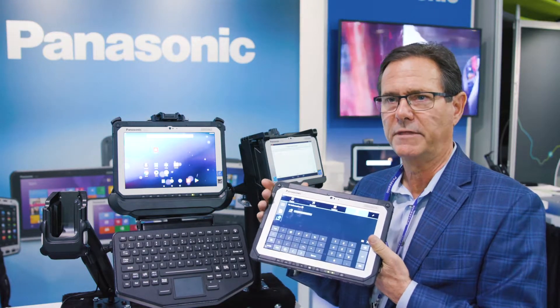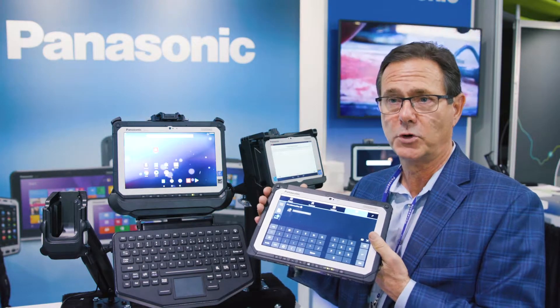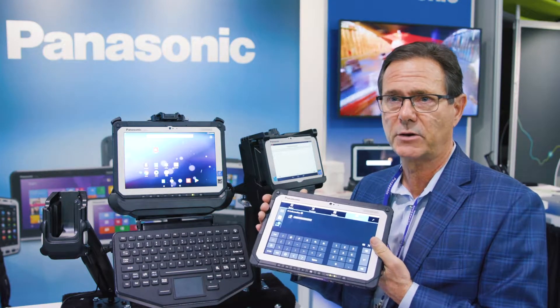We start off with a 10-inch tablet that has a lot of options on it — from 4G to barcode scanners to RFID to GPS. We build everything to order so you can select exactly what you need for your particular application.